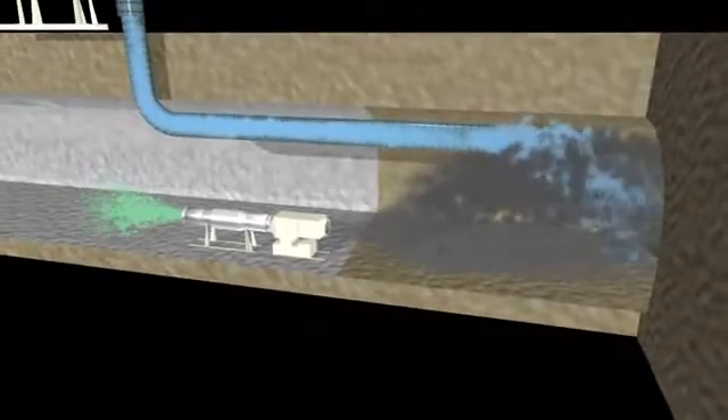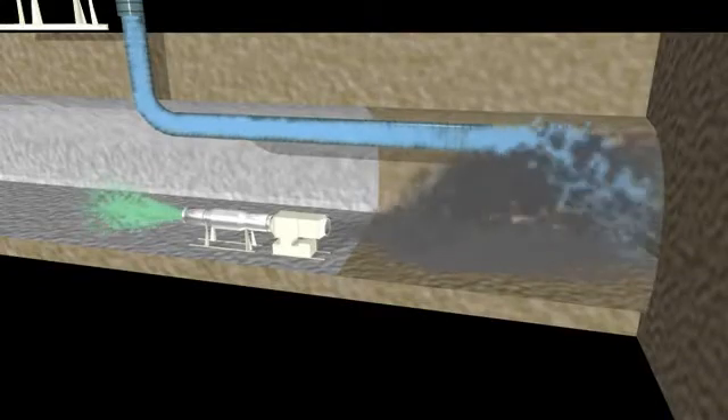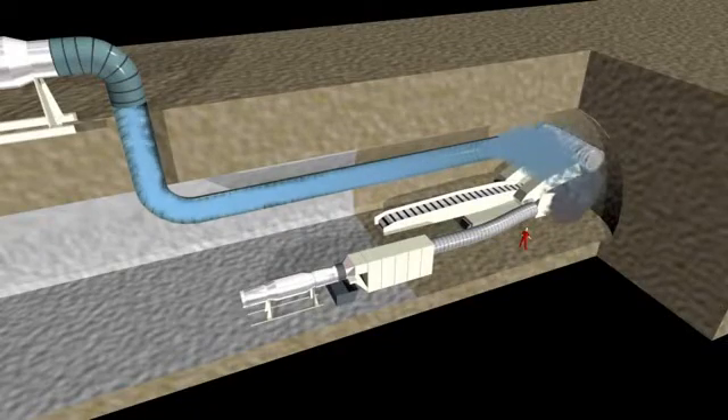Mobile filtration units are mounted on a stable sledge and practically always move with the working progress. In this application, you see a dry de-dusting unit for milling works.